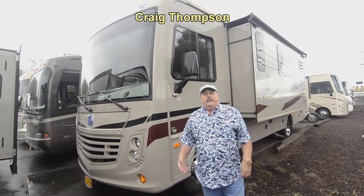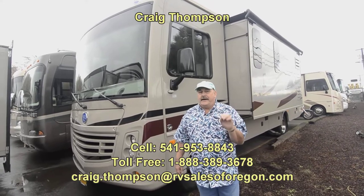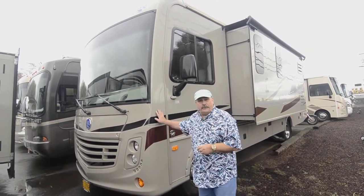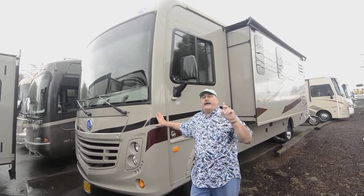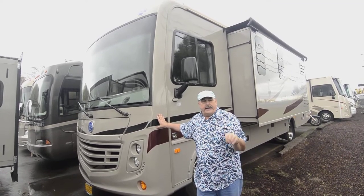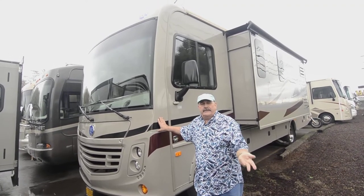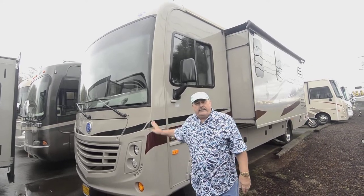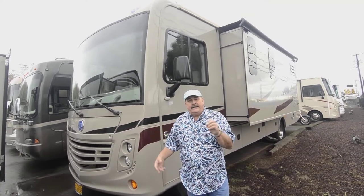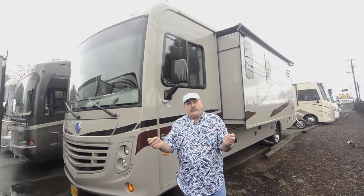Hi folks, my name is Craig Thompson. We are at RVSalesOfOregon.com — always remember that, because that's how you know the prices on not only this motorhome I'm going to show you today, but all the motorhomes, fifth wheels, and travel trailers we have here. We have great prices. We're a small, family-owned company — the owners and even the service manager bring their dog to work every day. It's all about friends, family, campfire, and don't forget the dogs.